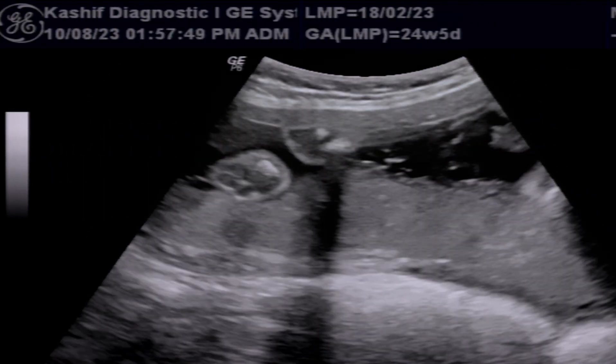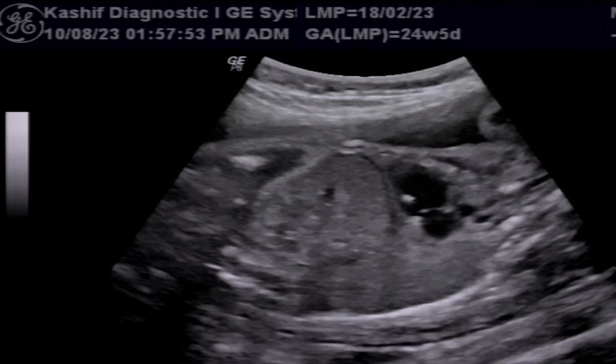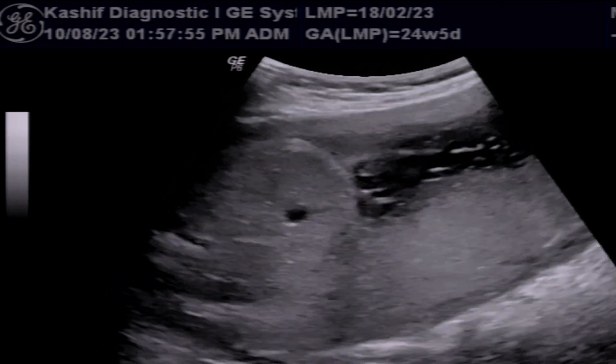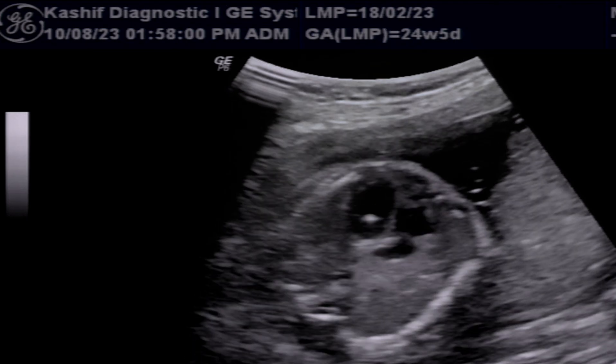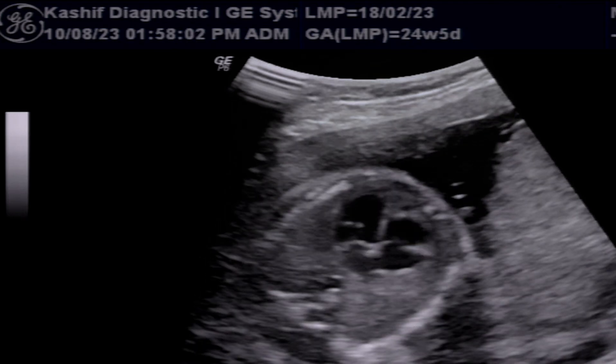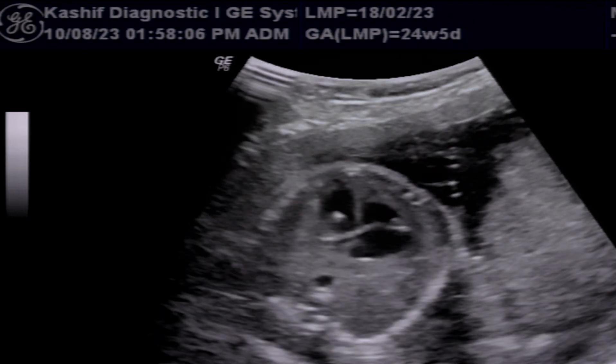Another minor soft marker is an echogenic intracardiac focus — a bright spot on the baby's heart that could come from a calcium deposit. As an isolated finding, this is not of much clinical significance.